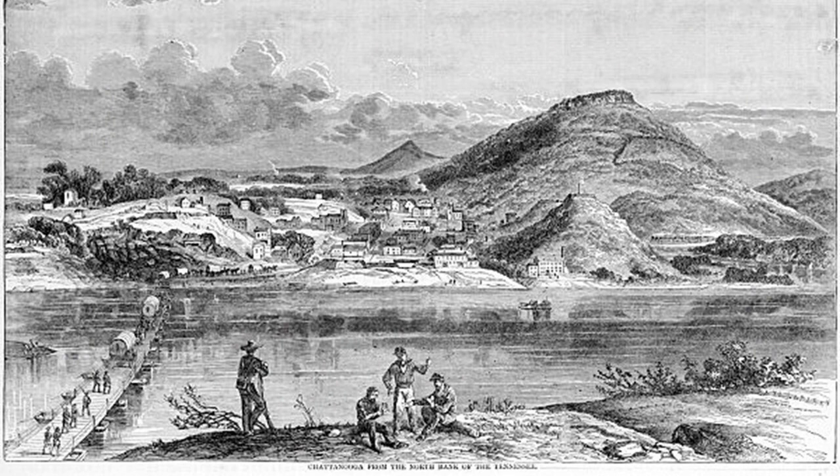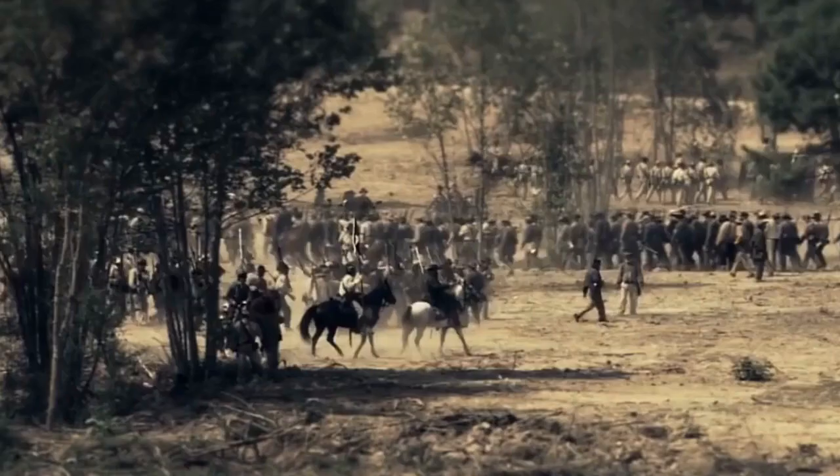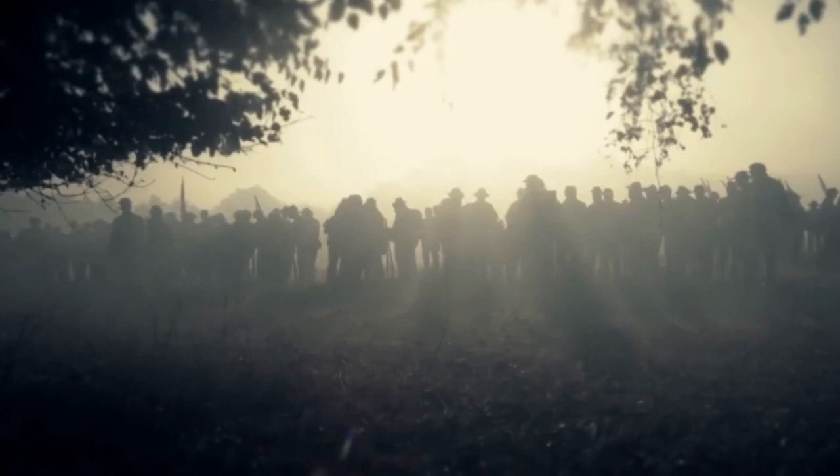But Bragg had always possessed an underrated sense of strategy. It was in the tactical handling of his army that he had fallen short at the previous year's battles of Perryville, Kentucky, and Stones River. Consolidating his own forces east of the mountain passes, Bragg laid plans to destroy the overextended Federals one wing at a time.